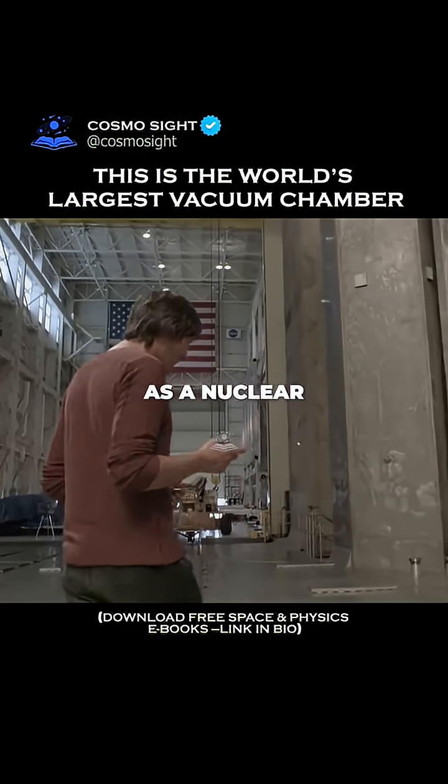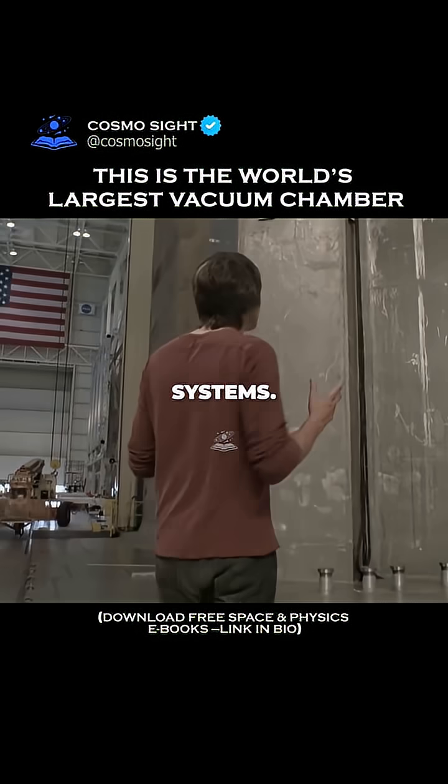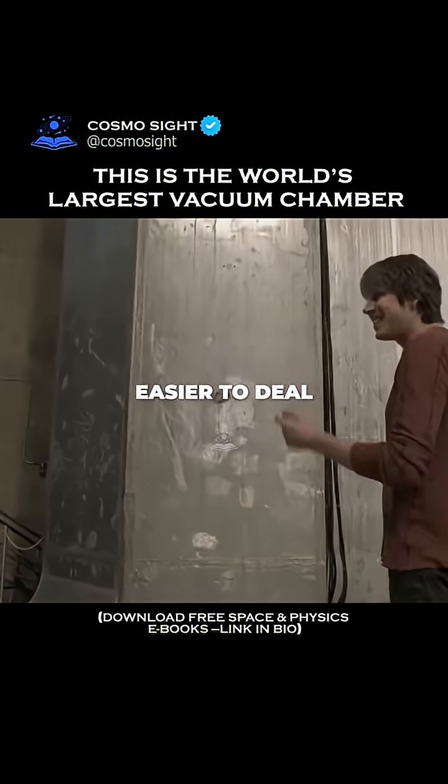It was built in the 1960s as a nuclear test facility to test nuclear propulsion systems, and that meant they built it out of aluminium to make the radiation easier to deal with.